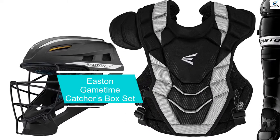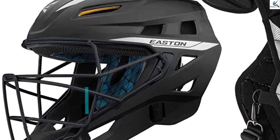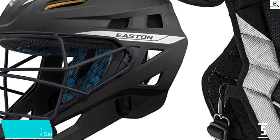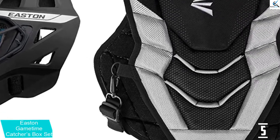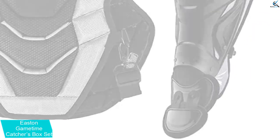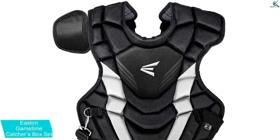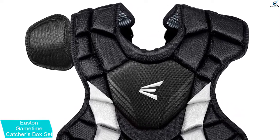Starting at number 5, we have the Easton Game Time Catcher's Box Set. When you have the right equipment that offers maximum safety, you are set to play the game. The Easton Game Time Catcher's Box Set provides maximum safety when you place yourself behind the plate, enabling you to have maximum control of your game and get home safe.